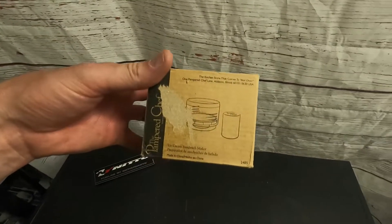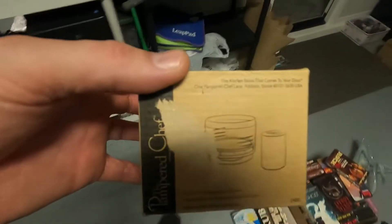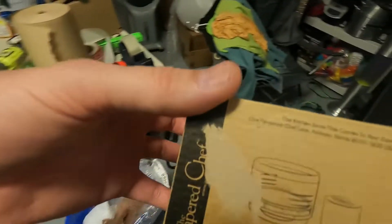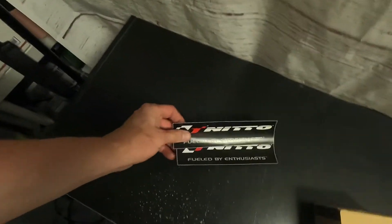The wife also sold a Pampered Chef ice cream sandwich maker on Mercari for about eight dollars. She probably paid a dollar for it.